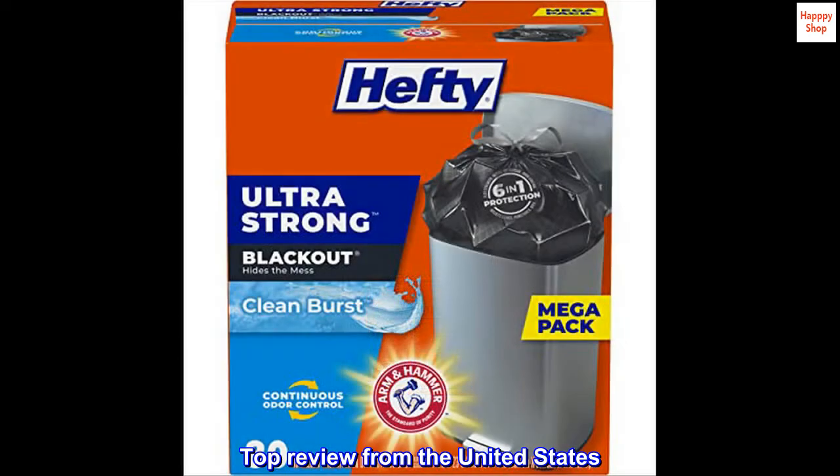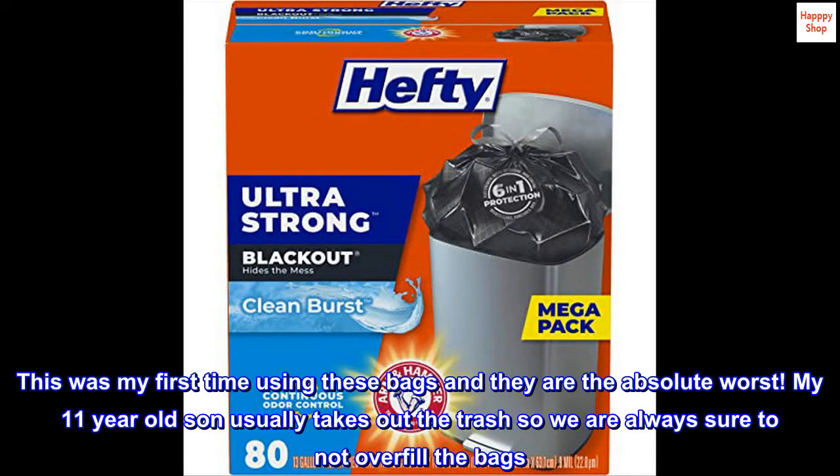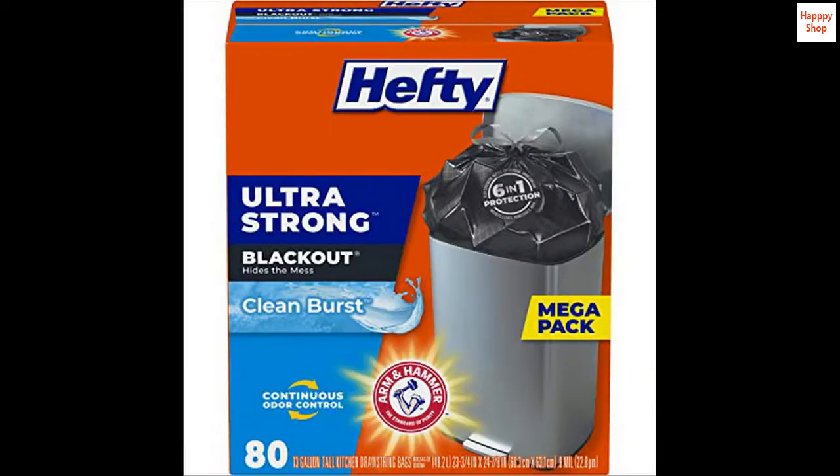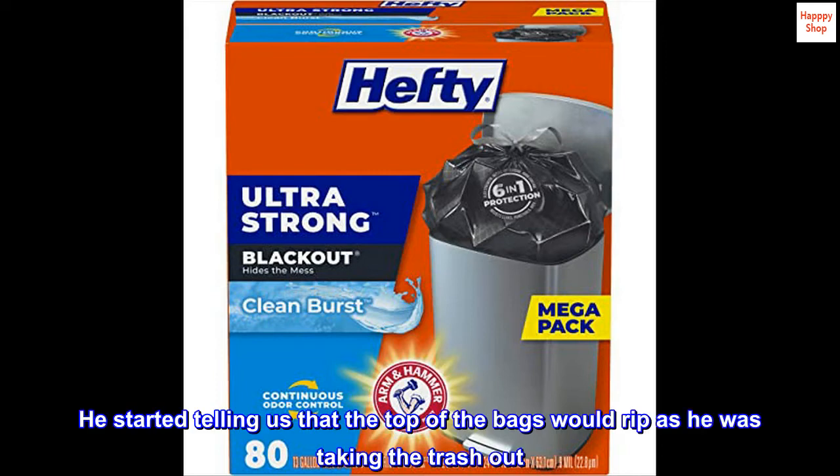Top Review from the United States. This was my first time using these bags and they are the absolute worst. My 11-year-old son usually takes out the trash, so we are always sure to not overfill the bags. He started telling us that the top of the bags would rip as he was taking the trash out.